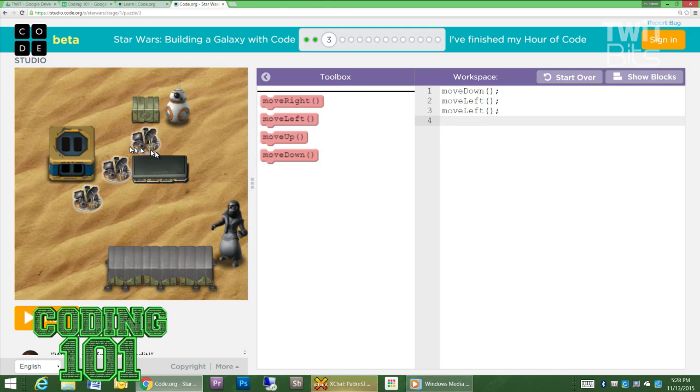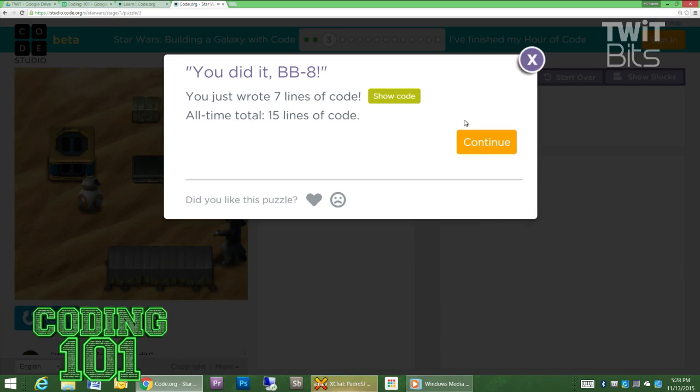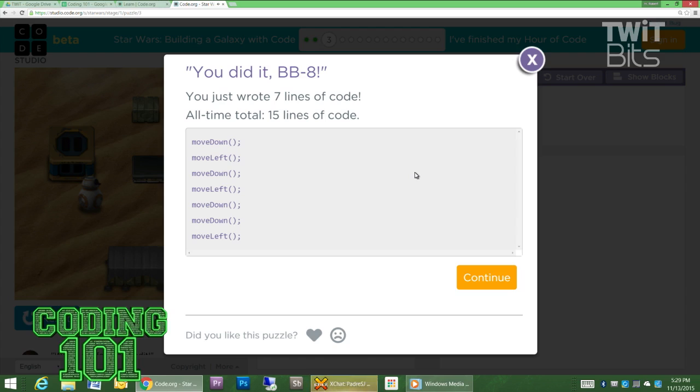Yeah, let's do that. So we got to move down, left, left, down, down, and left. Let's do this so that we can see the code after. Did I do that right? Let's see — I think BB-8's about to die here. Oh yeah, messed up. You still got there. That's some sloppy coding there, Padre. But now if I show the code — it wasn't just something I dragged and dropped. That's something I would actually have to type to call a function inside of BB-8 to make it do that actual thing. And as you get further and further into these lessons, they'll show you more and more of the code that actually goes into the function.